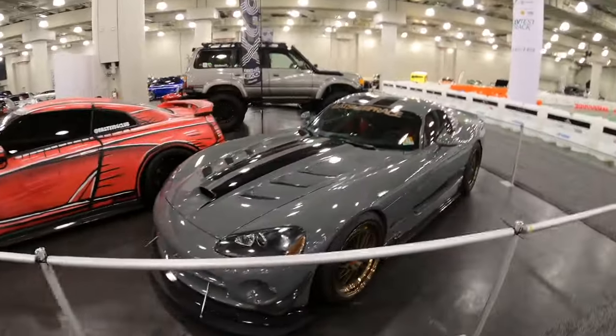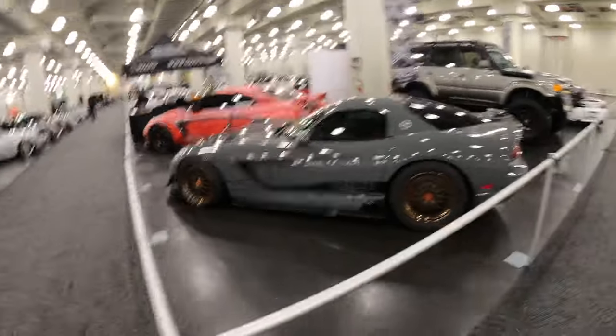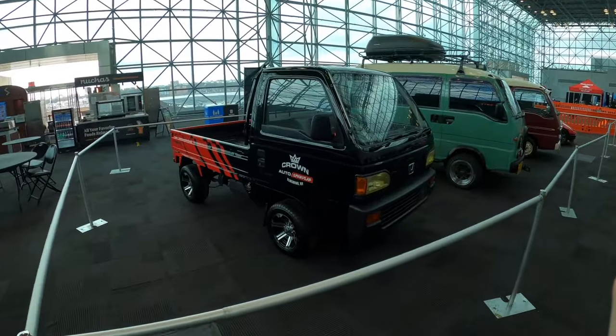Viper SRT-10 - that's a big tire setup back there, so he's definitely got the goods to back it up. Really nice on that. Check this out guys - we have a whole bunch of little kei trucks over here.